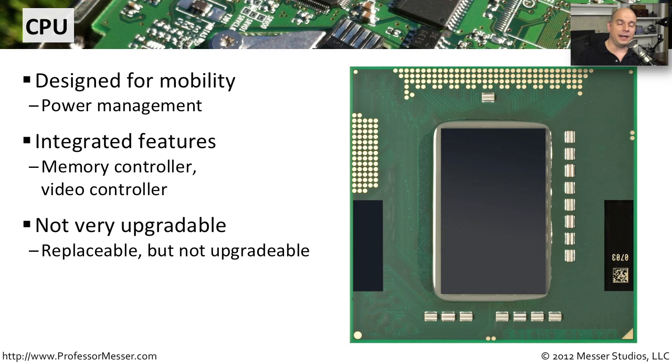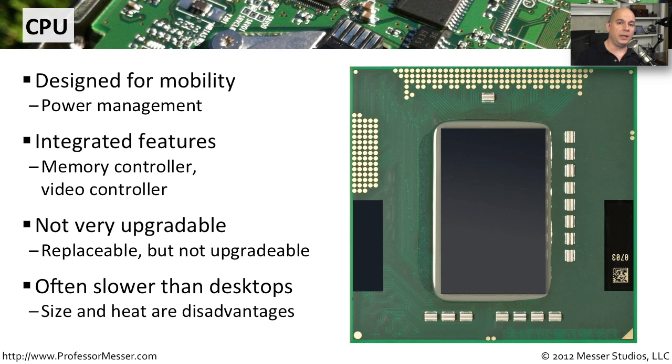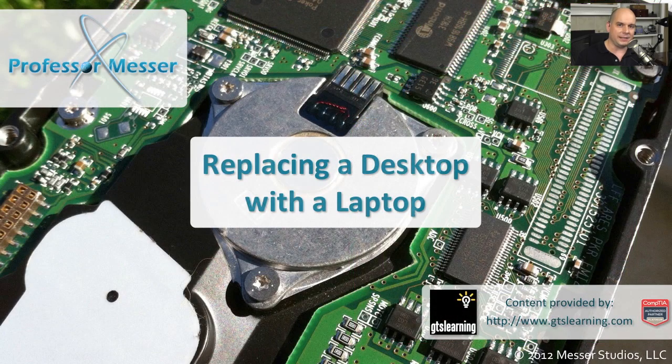On a desktop computer, you generally have a socket that allows you to remove and sometimes upgrade the CPU. Laptop computers don't generally allow you to do this — they're often hardwired to the motherboard, and it's not very easy to replace one. Even if it does allow it, it generally doesn't allow you to upgrade it. They build these laptop motherboards for a specific function with a specific CPU, and you don't have a lot of options for changing any of those out. On a laptop, you have a very confined area — not a lot of capability for cooling, and not the ability to power it all the time. So you'll find that CPUs in a laptop are often a little bit slower than what you might find on a desktop, because keeping size small and heat down to a minimum dictates just how fast that CPU is going to be able to go.